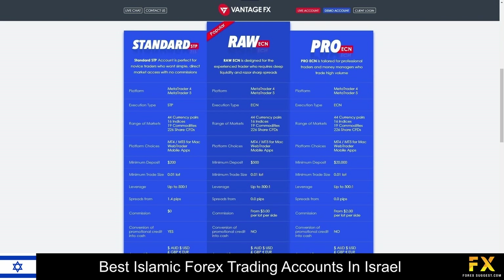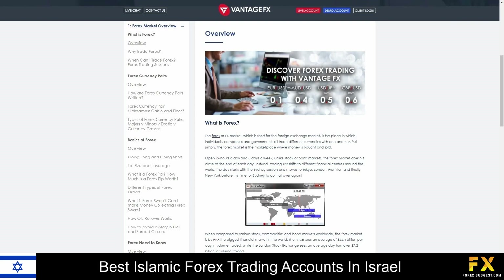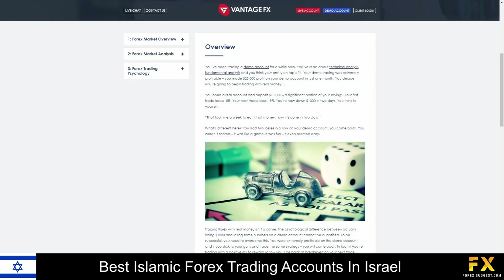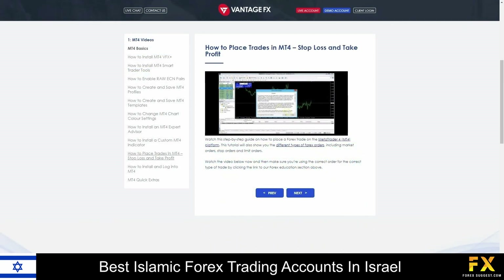Their accounts are provided on Standard STP, RAW, and Pro ECN accounts, with up to 44 tradable currency pairs, lower minimum deposits, lower spreads, and more. VontageFX also provides their very own educational panels, which delve into a variety of topics such as an overview of Forex trading, beginner's guides, manuals and video tutorials on MetaTrader functionality, and more for you to browse through if you are looking to expand your trading knowledge.